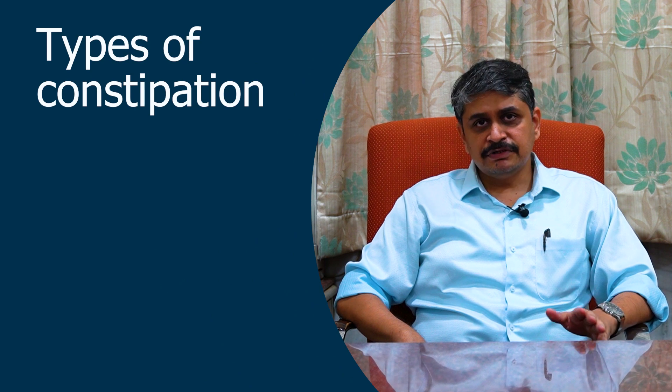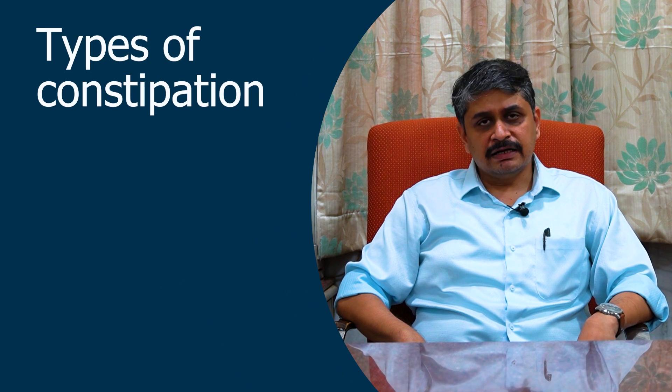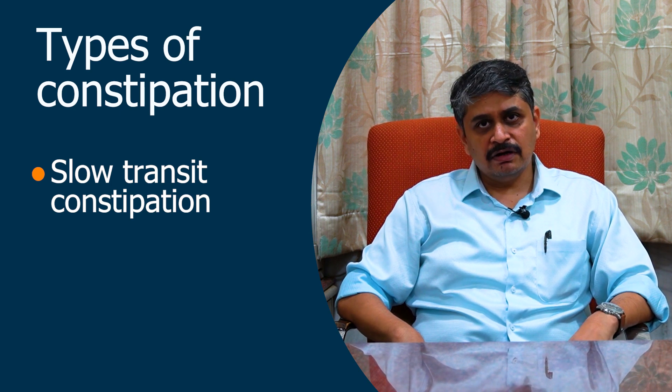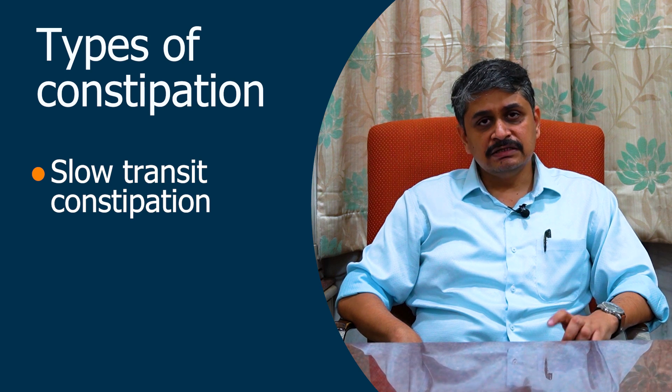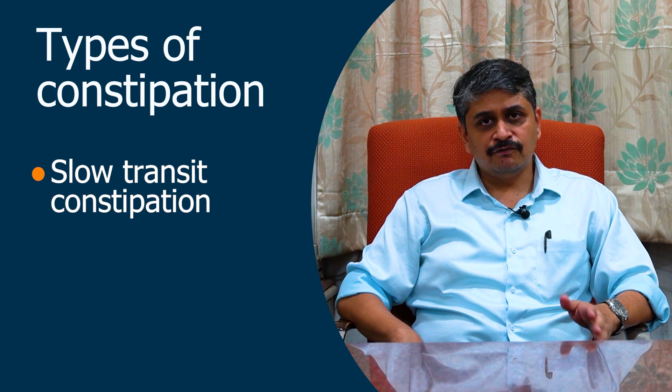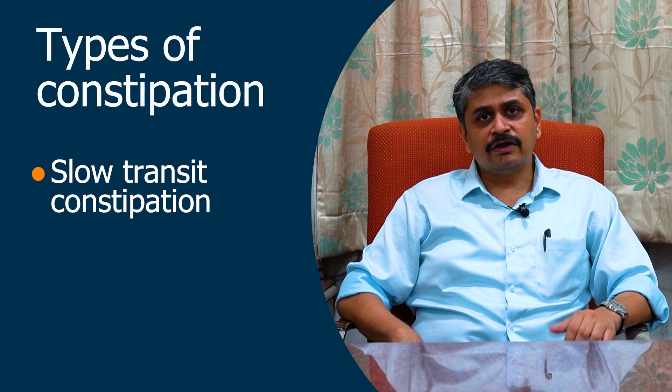I will categorize constipation into two to three categories. One is slow transit constipation, where there is no sensation of having a bowel movement. These patients' intestines are slow and do not propel the food material or feces ahead to get evacuated by the rectum.